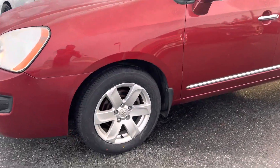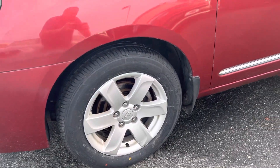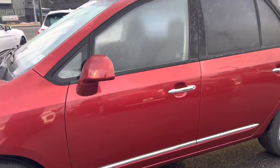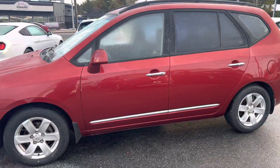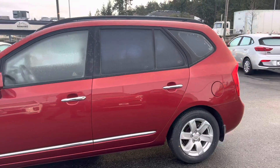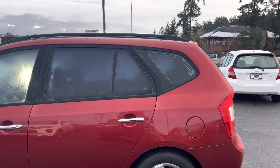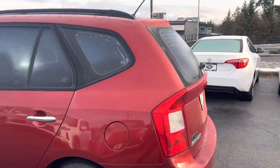We put brand new mud and snow tires on the car, so you're good — lots of life left on those tires. It's in this burnt orange slash reddish color; it does look red on video but it has a little bit of orange flake inside, plus a little bit of aftermarket tinted windows in the back.